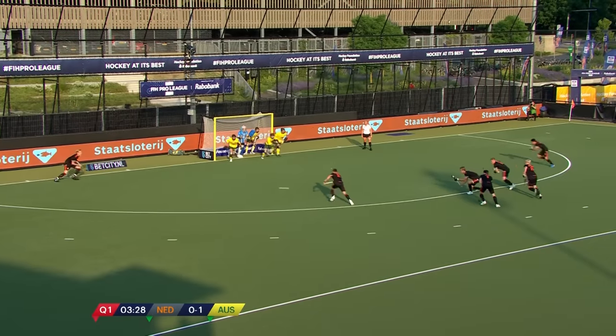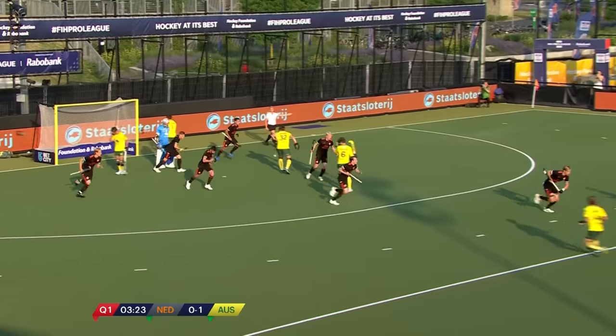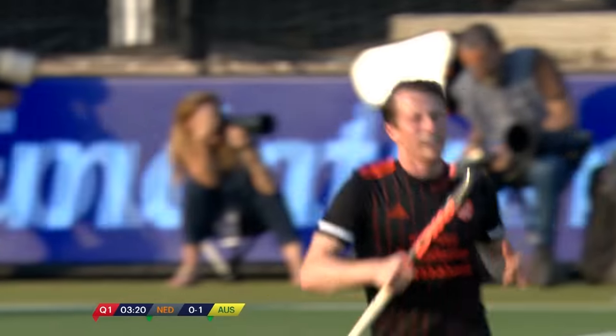A chance here for the Netherlands to reply. It's Van Aas on the left — good save and it's a free hit to Australia.